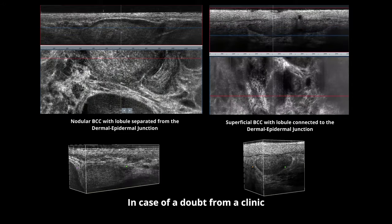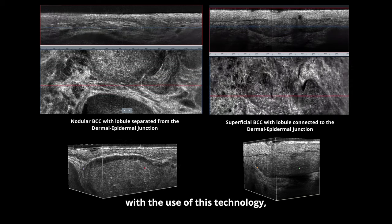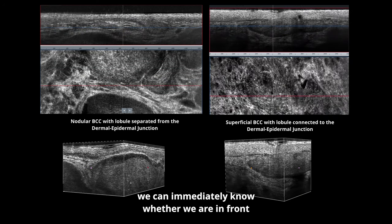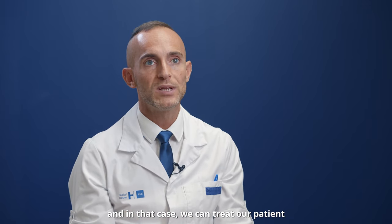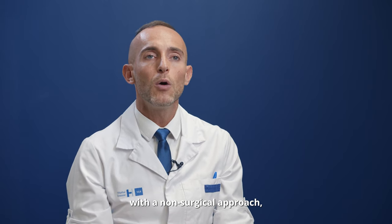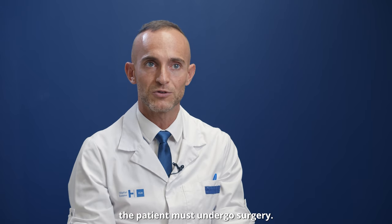In case of doubt from a clinical or dermoscopic point of view, with the use of this technology we can immediately know whether we are in front of a superficial BCC — in which case we can treat our patient with a non-surgical approach — or other subtypes of BCC, in which case the patient must undergo surgery.